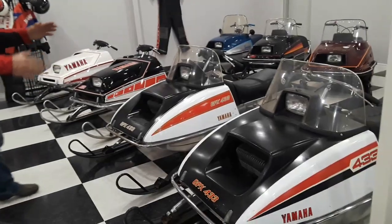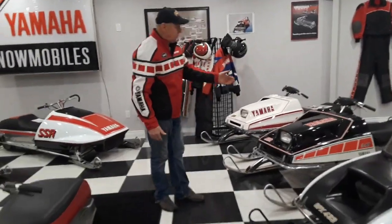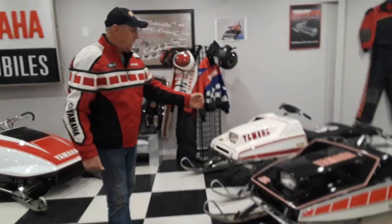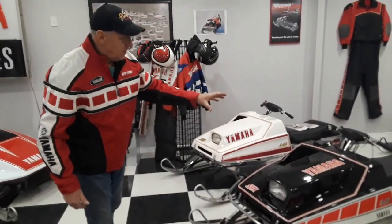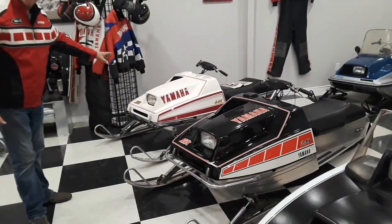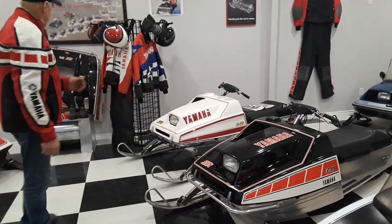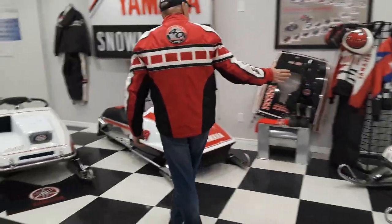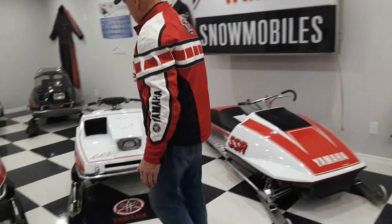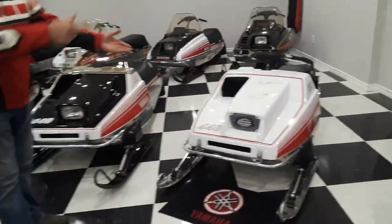Free air still right up to the '75. Now in '76, they went to the liquid-cooled SRXs. This particular one is a Canadian version with the black hood. This is the American version — one is 340, one is 440, they made both models. Then we move over to '77, which is still an SRX. We'll talk about that one later.